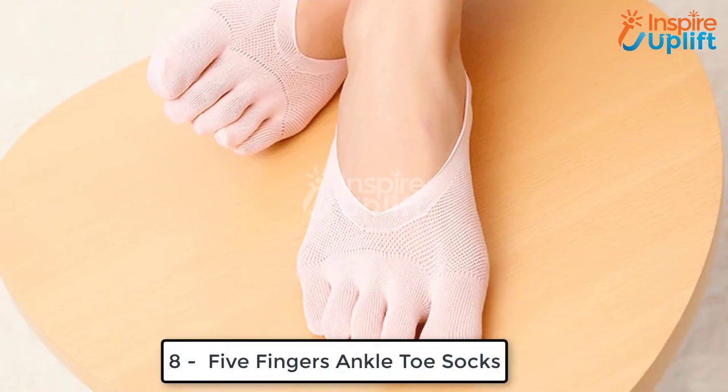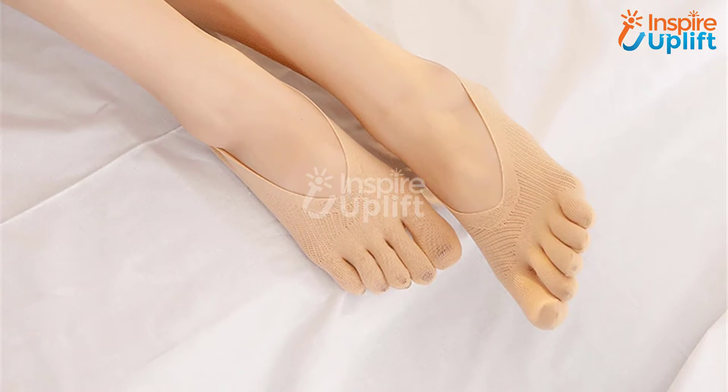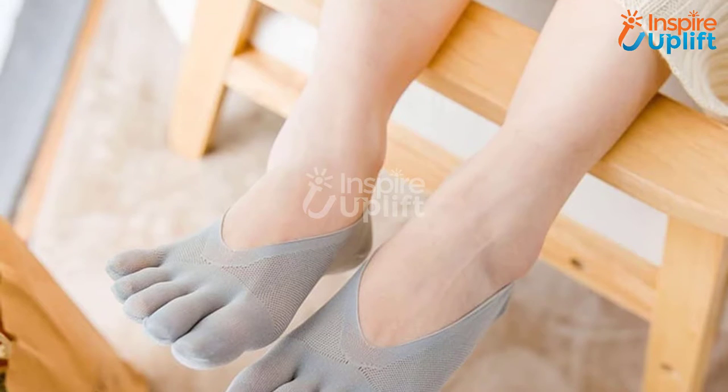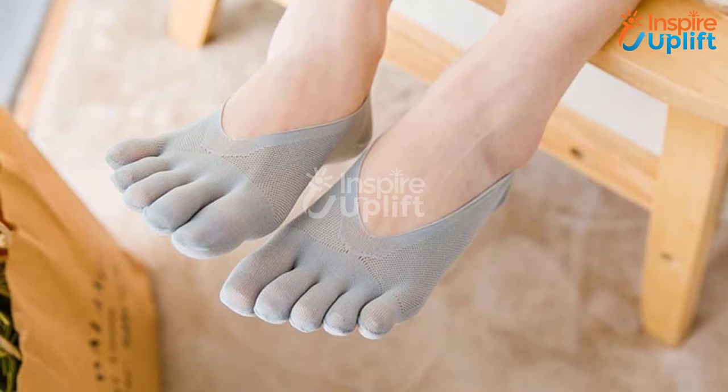At number eight we have five fingers ankle toe socks. Get rid of common feet issues and make your everyday walk comfortable and painless by wearing these socks. They are unique from others as they have separate spaces for every foot finger. Just wear them under your shoes and walk with confidence.